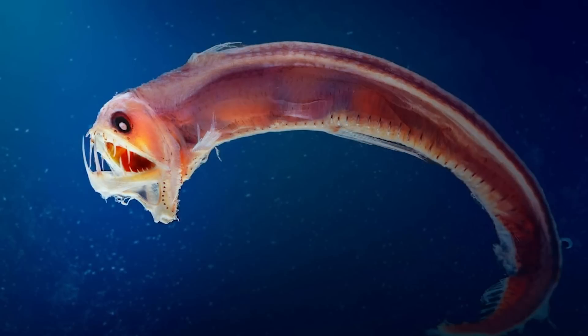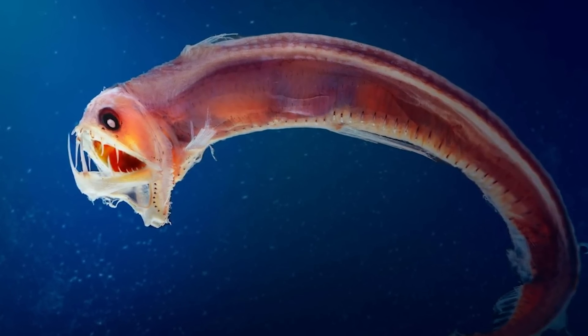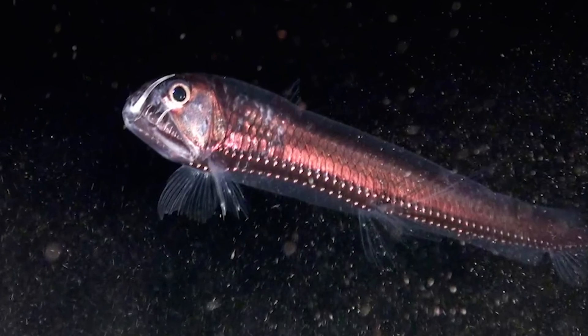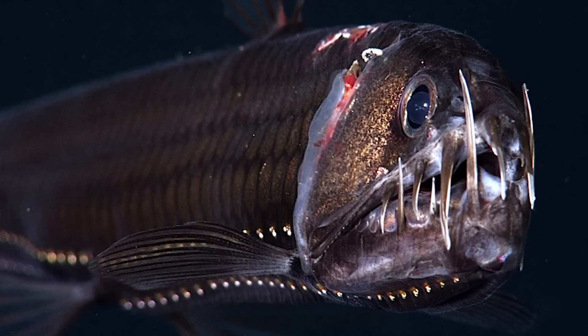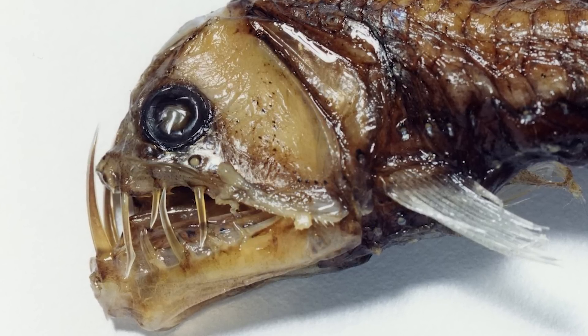Sloan's Viperfish is a predatory fish that lives in the depths of the ocean, often found at depths between 500 and 2,000 meters, or 1,600 to 6,500 feet. It has long needle-like teeth that are so large they don't even fit in its mouth when it's closed.